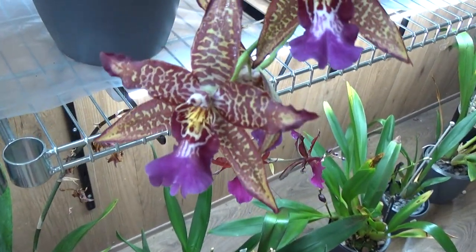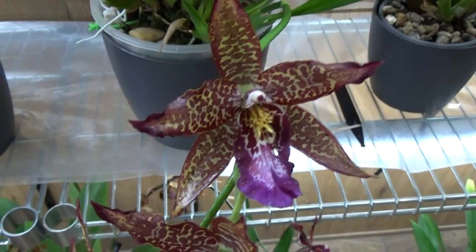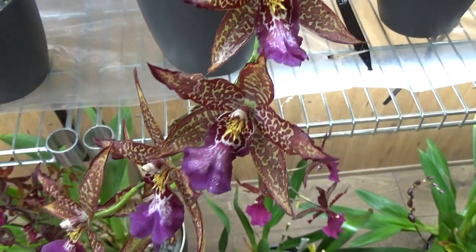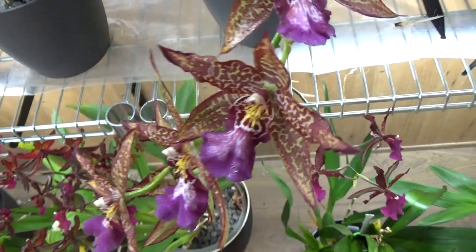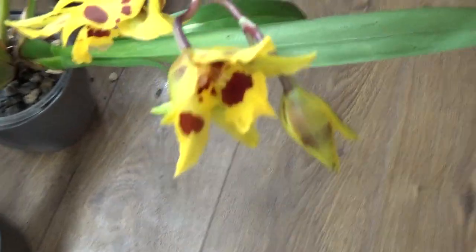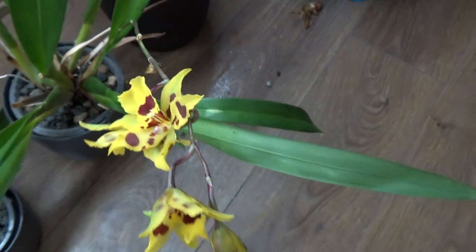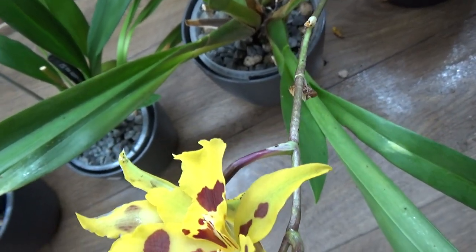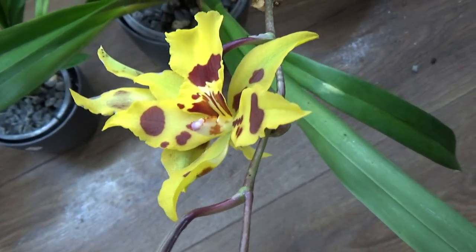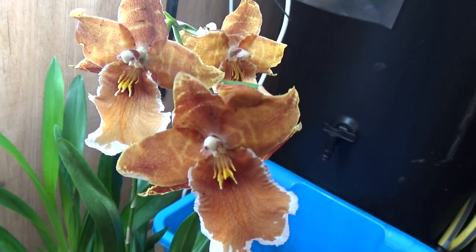Above we have this one — also beautiful. I always forget the name — it's Coral Inca Arcade. Then this one just opened up yesterday — I have a tag because I always forget the name of this one too. This is the Odontoglossum Irish Mist — not the Oncidium, but Odontoglossum Irish Mist, also from the Incas. And we have still some blooms left on this beautiful rusty-colored one.